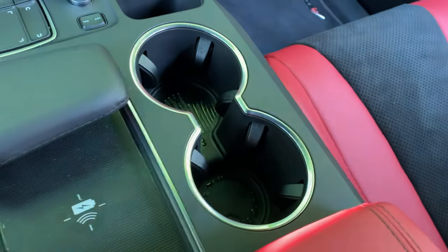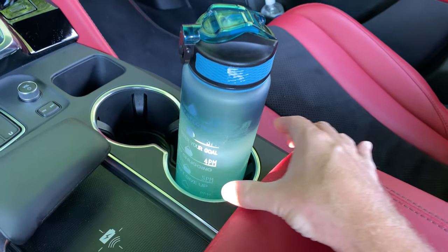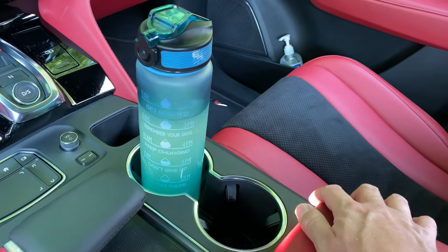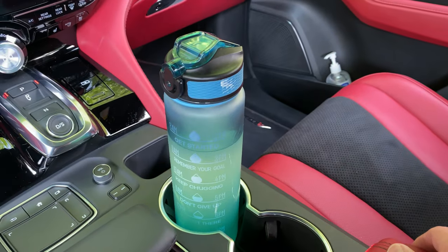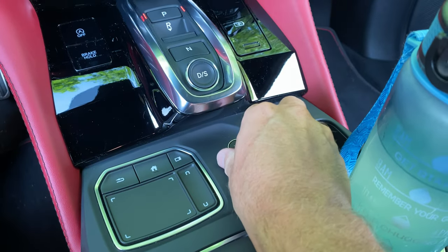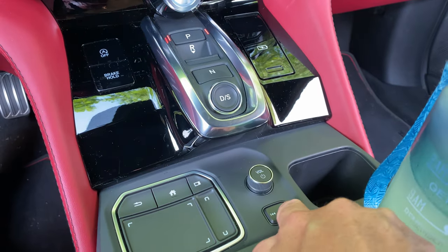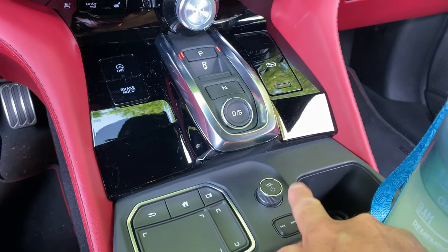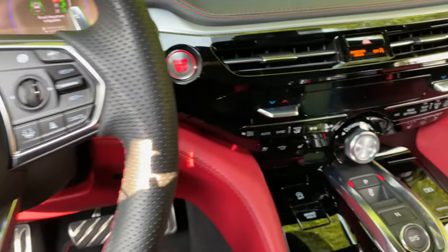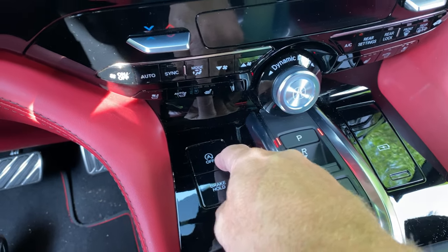There are nice deep cup holders — they fit both small and large items, including my large water bottle. The touchpad controls volume easily, and you can tool through songs with it as well. If you don't like the idle start-stop feature, you can simply turn it off. Brake hold keeps you in place for a short time while you're at a traffic light.